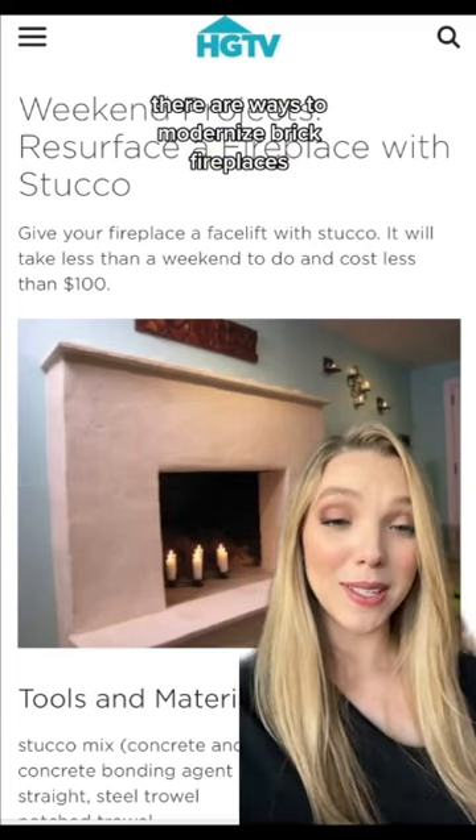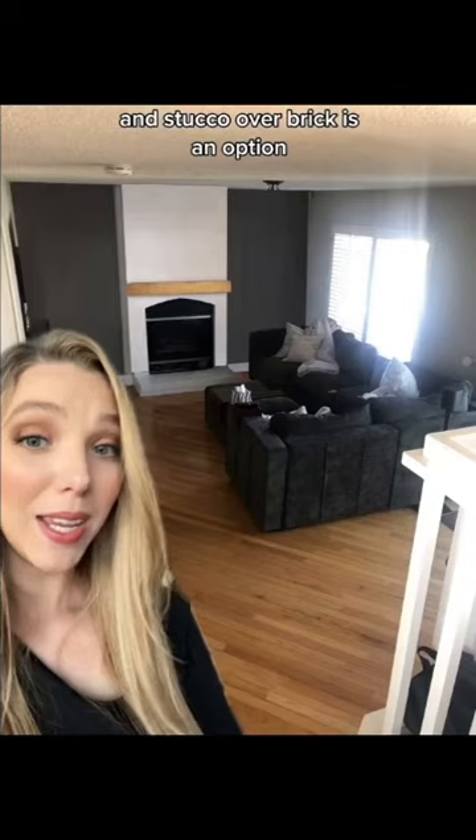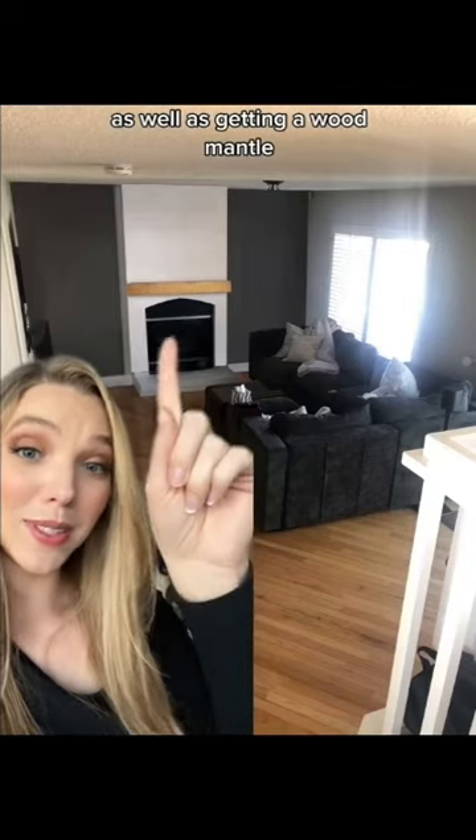There are ways to modernize brick fireplaces, and stucco over brick is an option. I'd recommend taking it all the way to the ceiling as well as getting a wood mantle.